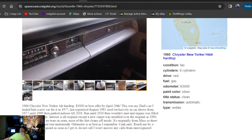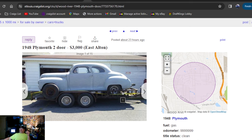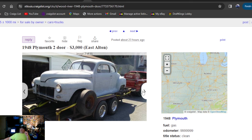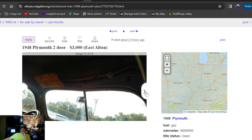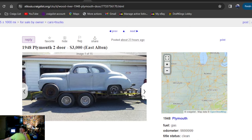1948 Plymouth two-door, $3,000, 23 hours ago. Going to be in St. Louis, Missouri. It's a pretty cool-looking hot rod — got some aluminum slots on it, some nice Chevy truck rallies on the trailer. Maybe you can get it with the trailer — it's a nice trailer, it's a nice car. 23 hours ago, 248 Plymouth two-door, $3,000, not running. He updated the ad just three hours ago.